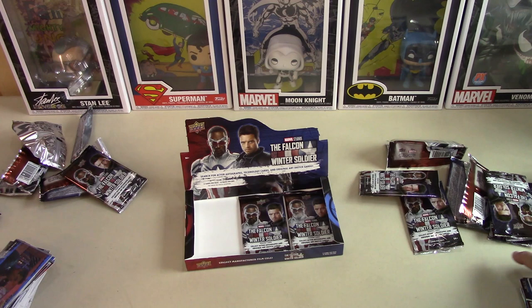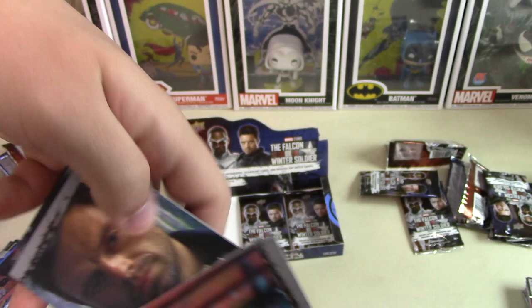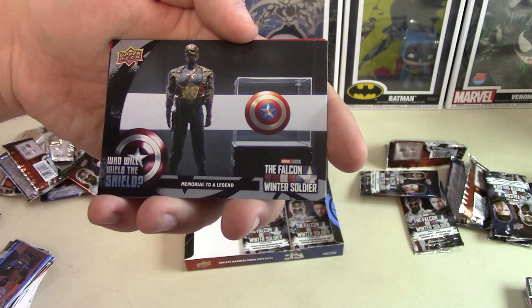I wonder how many Upper Deck cards have been graded ever — it can't be that many. You still want your product to be nice. That one definitely wasn't one worth sending in. Oh, that's the museum — when he was in the museum in the show.